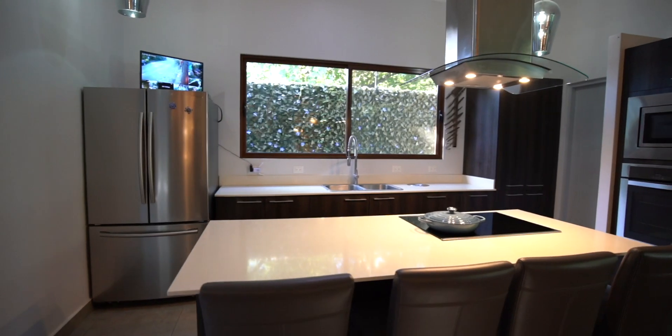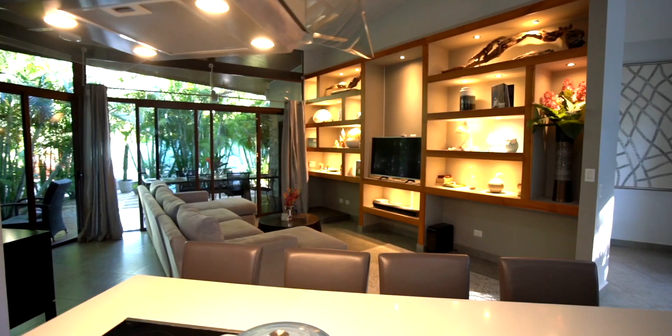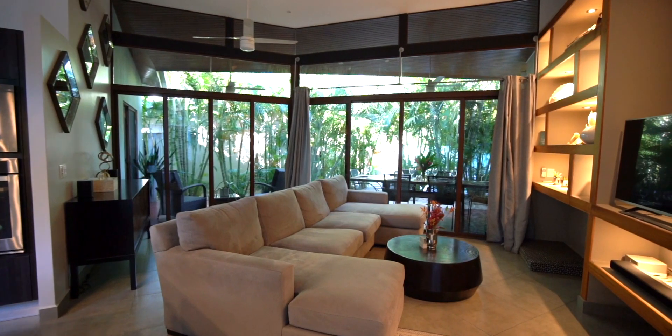The gourmet kitchen with a full array of La Crusette cookware is the perfect entertaining spot. The living area features a custom-crafted media center. No detail is left undone.